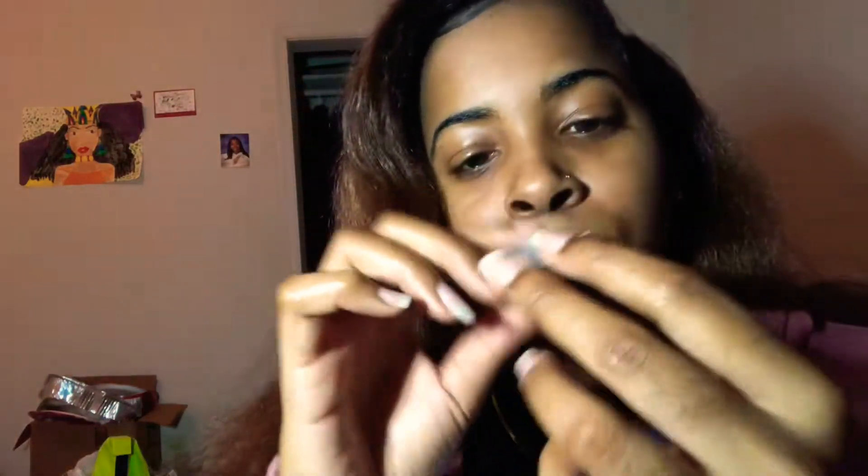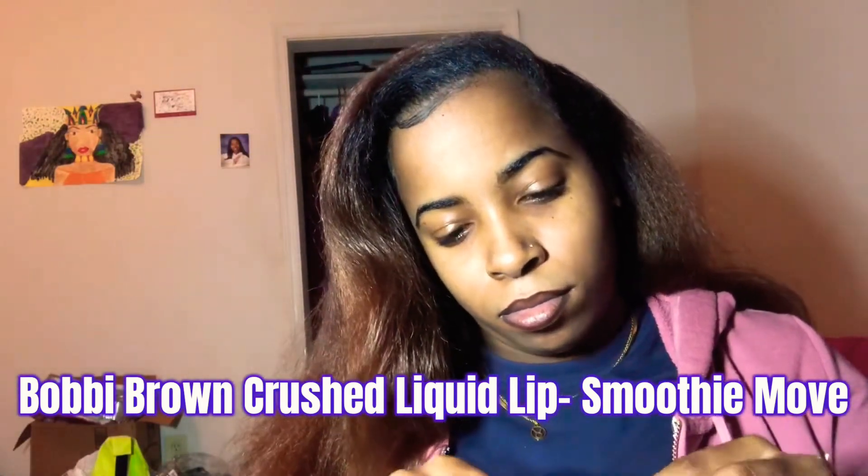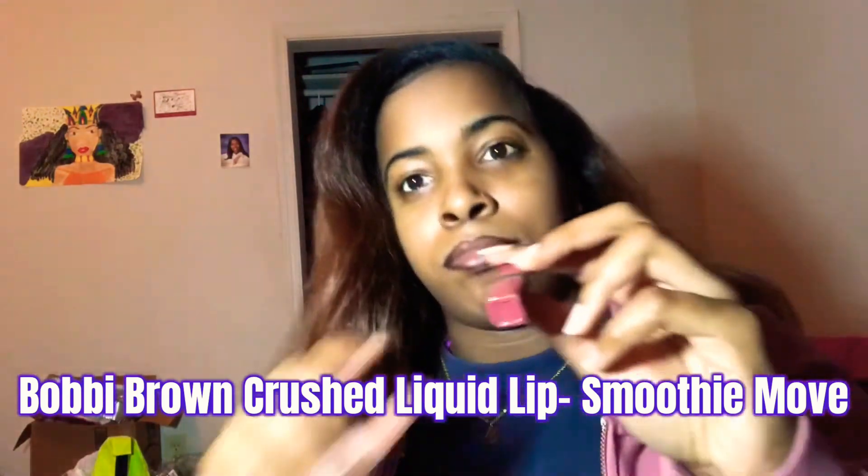I'm going to use the Bobbi Brown Crushed Liquid Lip in the shade Smoothie Moves. This is my first time using a Bobbi Brown liquid lipstick — it's a mini size that I picked up earlier this year. I was really surprised at the color payoff. It's pretty and it's actually not that matte — it didn't dry down fast, maybe because I added too much chapstick. But it was really smooth and easy to apply.